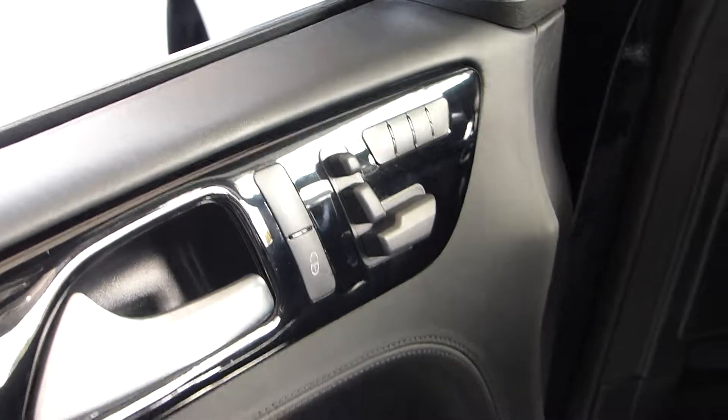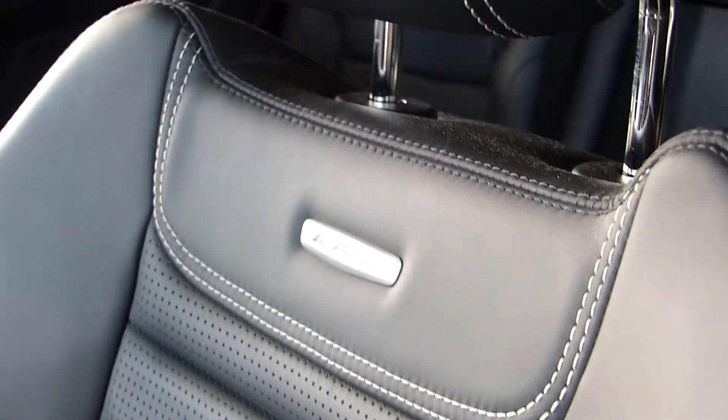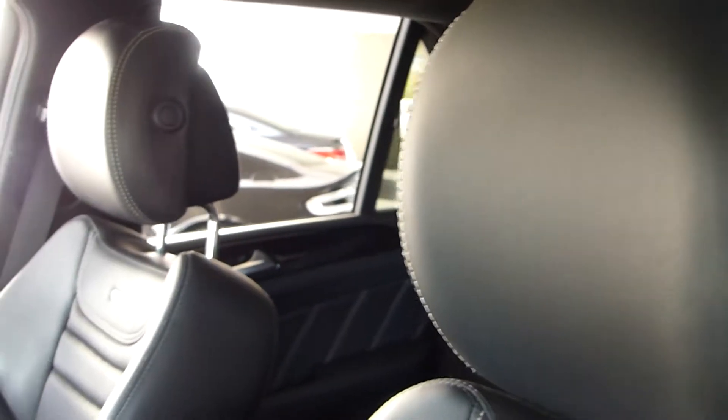You have Harman Kardon premium sound and memory seating. You also have these AMG seats — they're badged and they're stitched, heated and ventilated, and they just look really great.